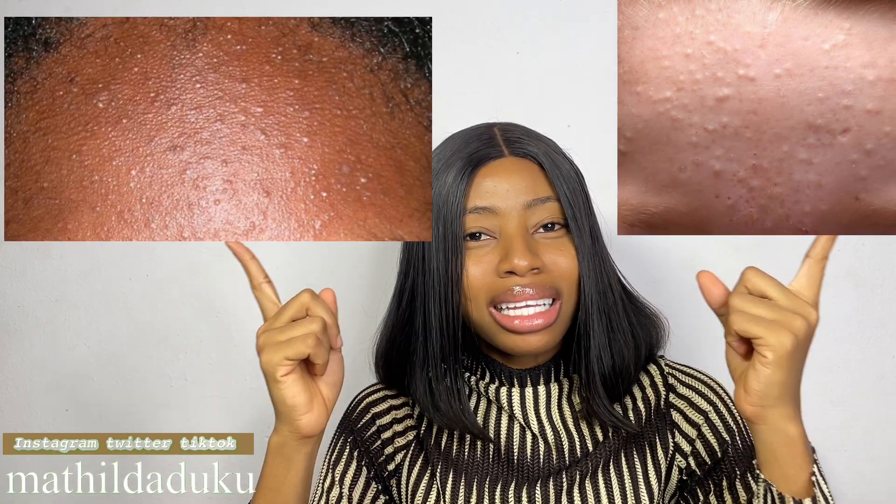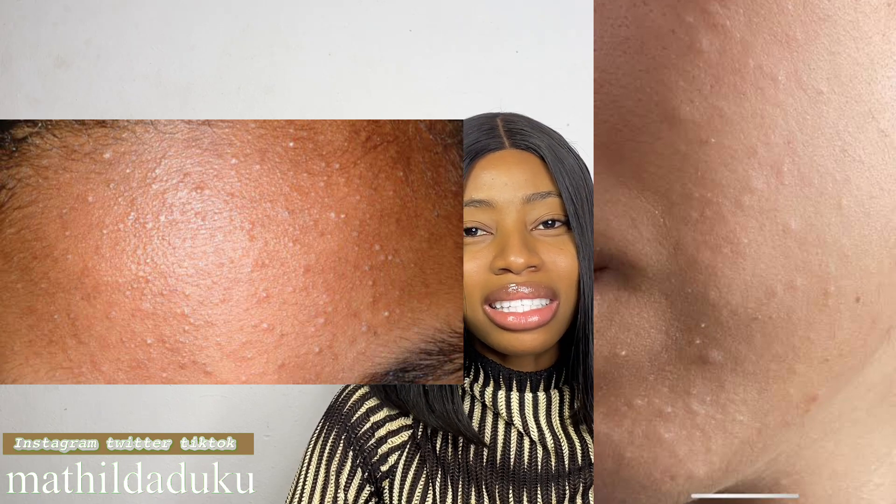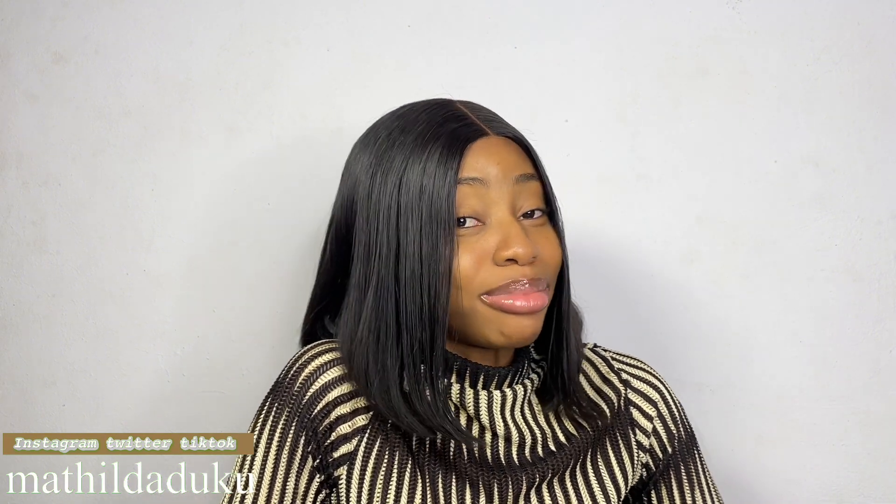Have you ever wondered what these are? They're not pimples, but they're bumps on your face. What's the cause of these things and how can you treat and prevent them? Hey guys, welcome to my channel. My name is Matilda, and today we're going to be diving deep into these bumps that we usually have on our faces.